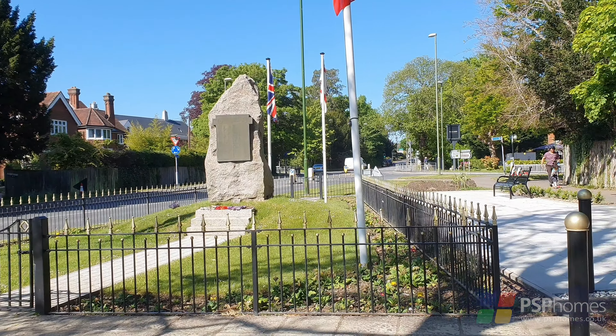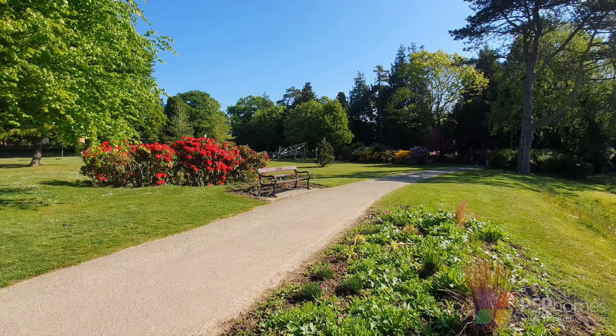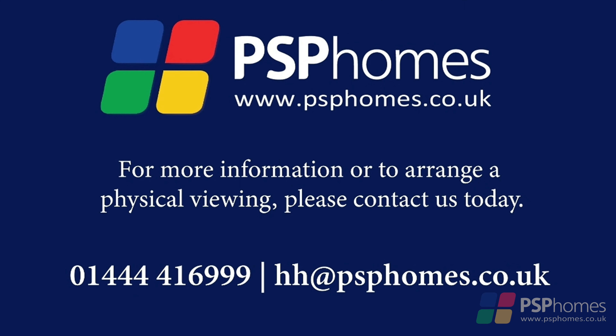The town is well represented for both primary and secondary schooling including St Wilfred's, St Joseph's, Bolnor and Oak Hall. For more information or to arrange a viewing please do contact PSP Homes today.